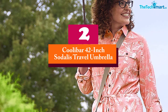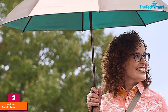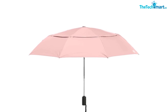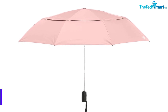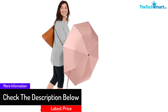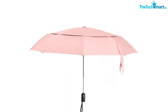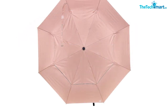At number two, we have the Coolabar 42-inch Sadalis Travel Umbrella. The Sadalis travel umbrella from Coolabar boasts a high-tech coating with UPF 50 plus protection that blocks 98% of UV radiation, plus an underside that absorbs UV rays. For cloudy days, the water-repellent durable nylon fabric comes in handy. With a 42-inch arc and 38.5-inch diameter, its double-canopy design with mesh inserts also offers ventilation for hotter weather. Its soft-grip handle and auto open-close button make it great for travel, as it collapses to a compact 11 inches.